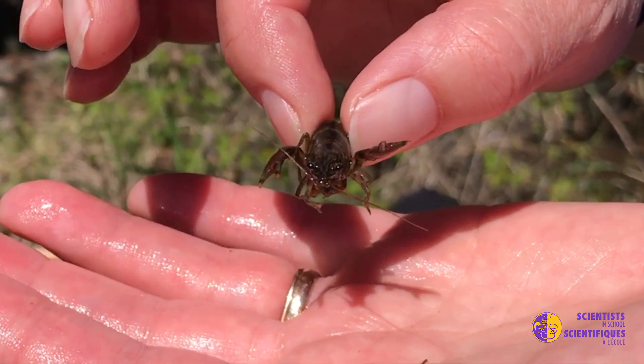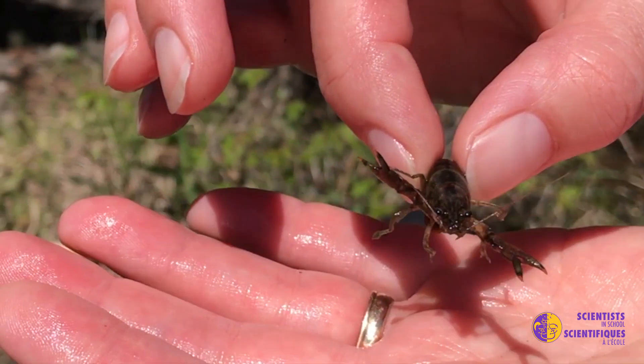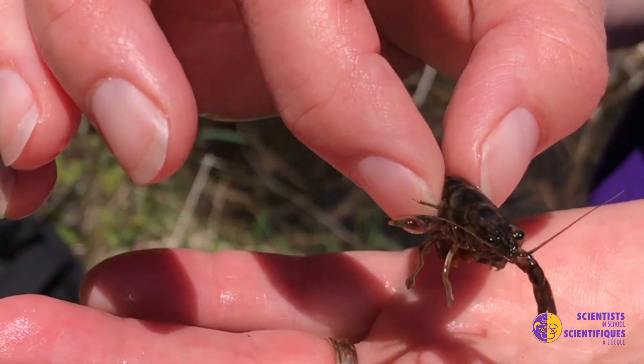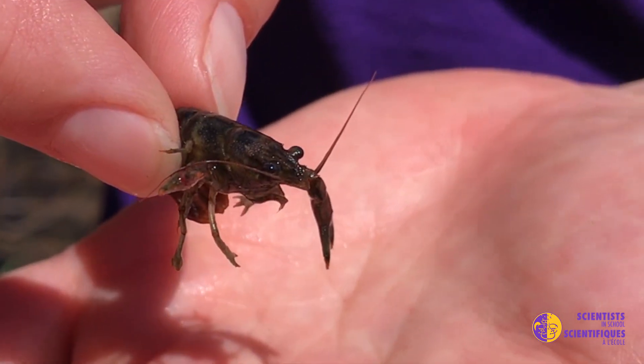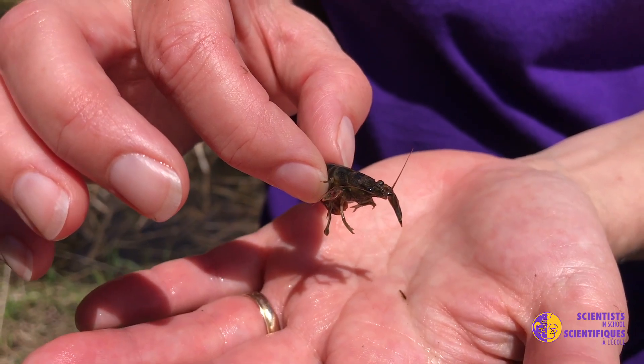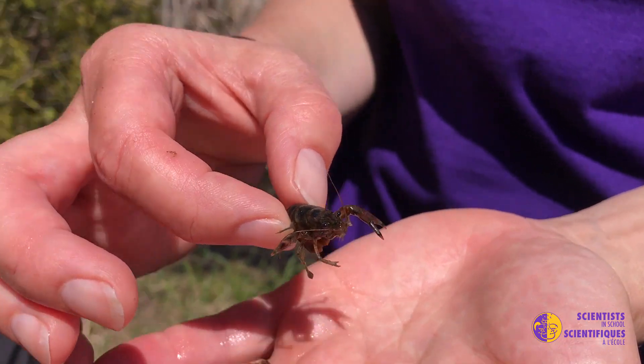They have a really interesting way of moving in the water — they actually swim backwards, flipping their tail, and can move quite quickly. I found this one hiding in some moss in a little area in the water to protect itself from predators. He's pretty neat.